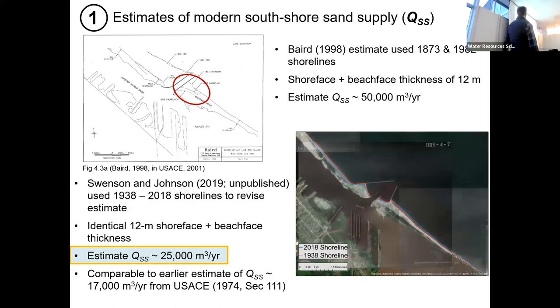So the estimates of south shore sand supply: Baird based their estimates on looking at different shorelines at different times and a collected sand deposit volume to come up with an annual yield. I had a student look at this in more detail, and her results suggested the number is about half of what Baird used. Again, error bars are huge in sediment transport, but I feel more confident in this number, which is also closer to some original estimates by the Corps back in the 1974 study. Take-home message: I think the south shore sediment supply used in the 2001 study is too big.